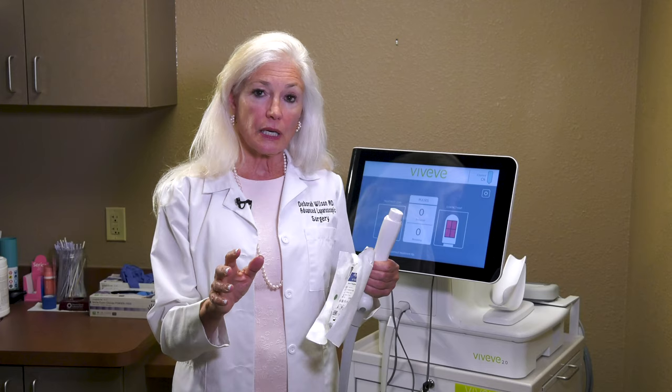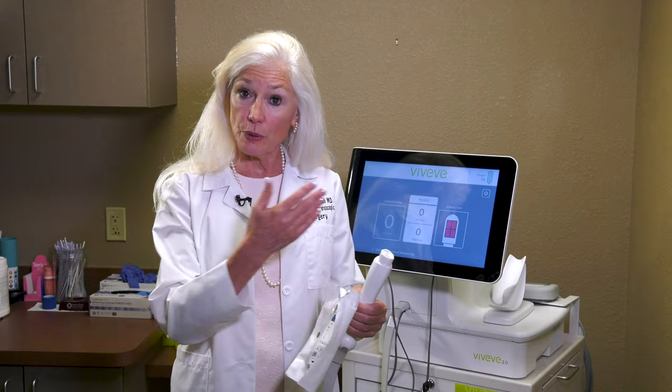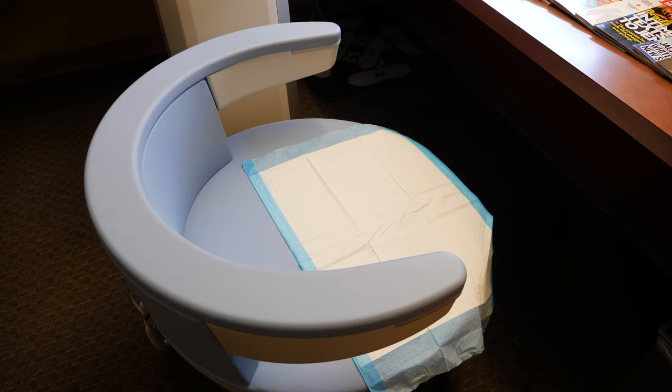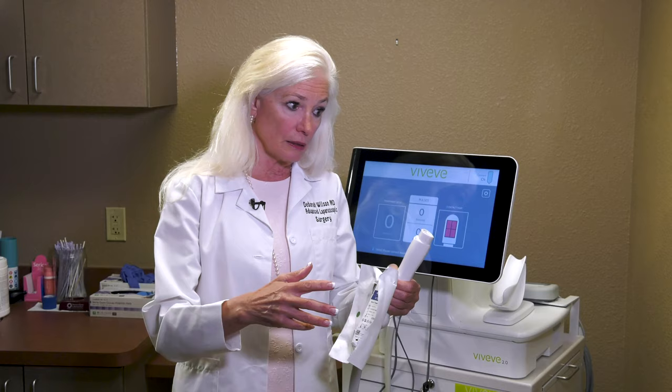Oftentimes incontinence, specifically urinary incontinence, has two different components. There's the muscle component, and we can treat that with the Amsella chair. The Amsella chair causes supermaximal contractions of the muscles and strengthens those muscles. And then Viveve treats the tissue. So for women who have mixed incontinence — where they lose urine when they have the urge plus they lose urine when they cough or sneeze — Viveve combined with Amsella is a very good idea.